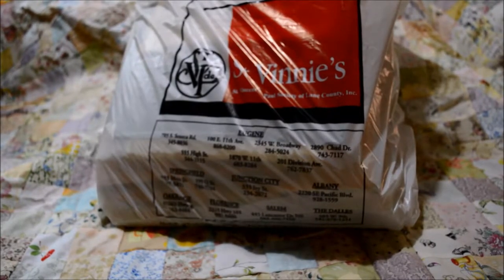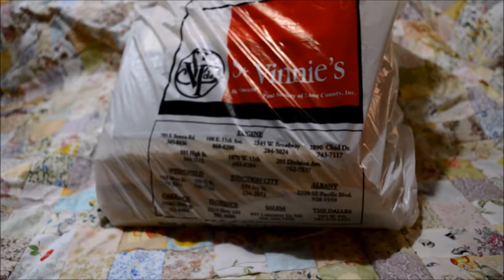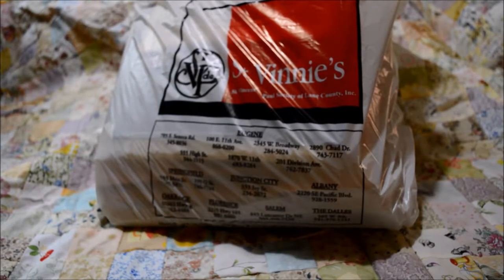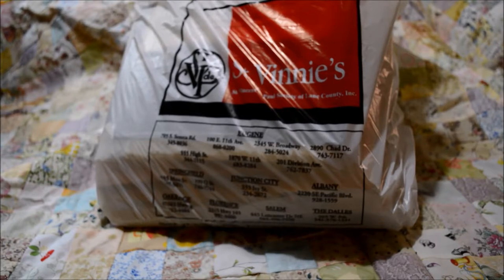Last week when we went to our local St. Vincent's, they had moved the craft section and said it was to make room for more furniture. When I went back this week they had moved it again to an even smaller corner, and it turned out the furniture they were making room for was refrigerators and used appliances.